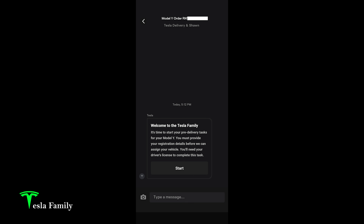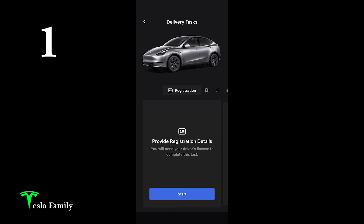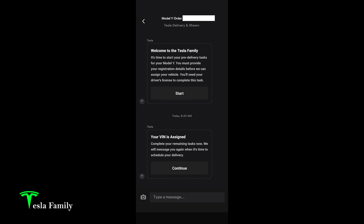Next, we move on to the nine-step pre-delivery tasks process. Not too long after placing the order, I received a message from Tesla saying: 'Welcome to the Tesla family — it's time to start your pre-delivery tasks for your Model Y.' On the Tesla app you'll see a screen: 'Complete your tasks to avoid delays in delivery.' Task one is registration: you provide your driver's license and other information including your address. I completed that pretty quickly, and not long after, I received my VIN. Another message popped up in the Tesla app saying my VIN was assigned — and they'll message me again when it's time to schedule delivery.